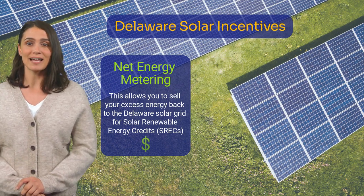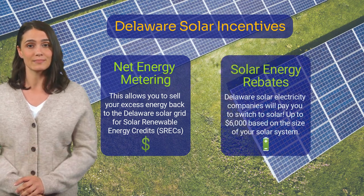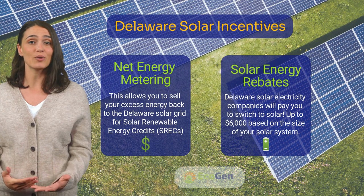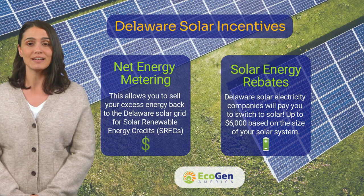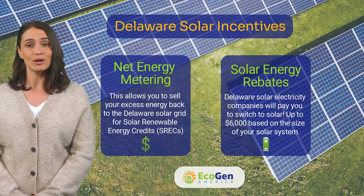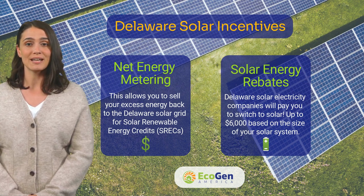But the one thing that Delaware has, that very few other states offer, is solar rebates. Many solar electric companies are writing checks for customers who convert to solar energy, including Delmarva Power, Delaware Electric Cooperative, Delaware Municipal Electric Corporation and more.